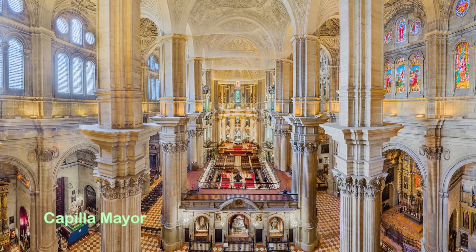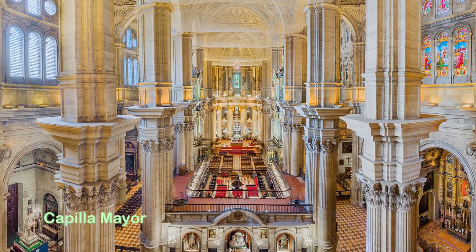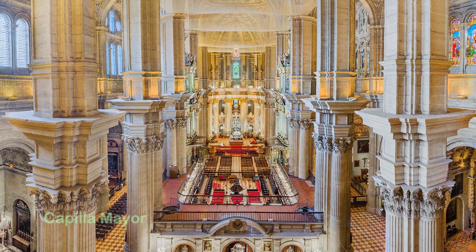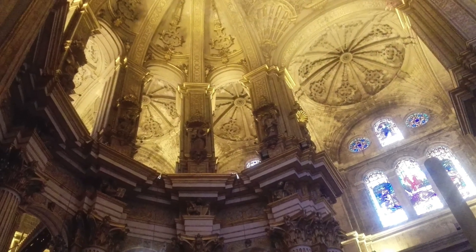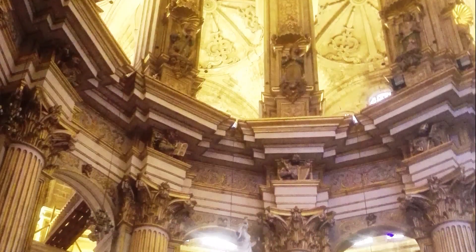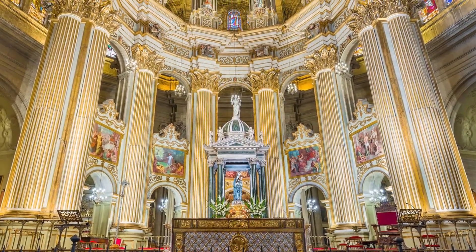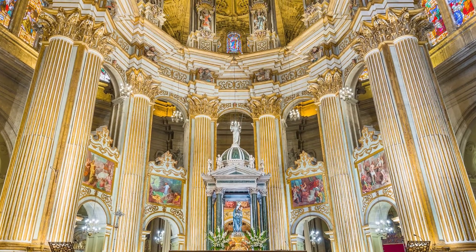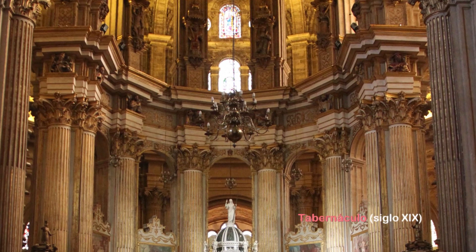En la estructura de la Capilla Mayor se aprecia una planta semidecagonal, delimitada por seis pilares unidos por trozos de entablamento corridos, que se sostienen por arcos de medio punto. El espacio se abre en dos niveles ricamente decorados, que rodean al tabernáculo situado en la parte central. El encargado de desarrollar el programa decorativo de este espacio y dotarlo de simbolismo fue el pintor italiano Césare Arbasia.